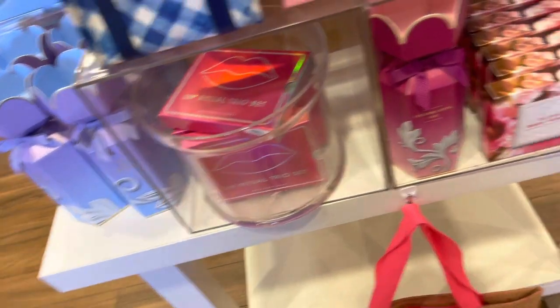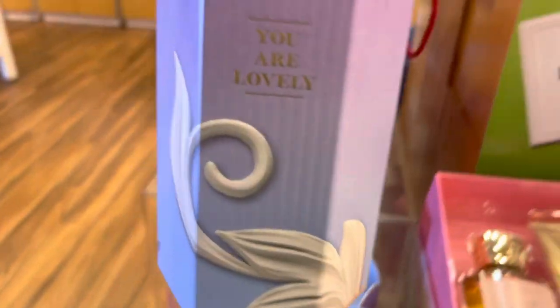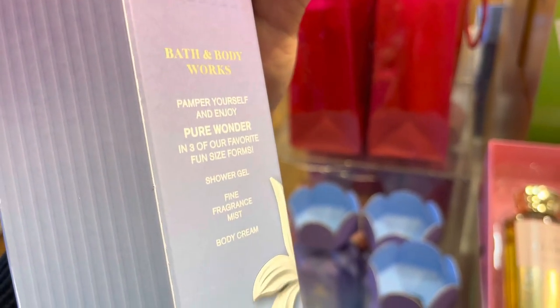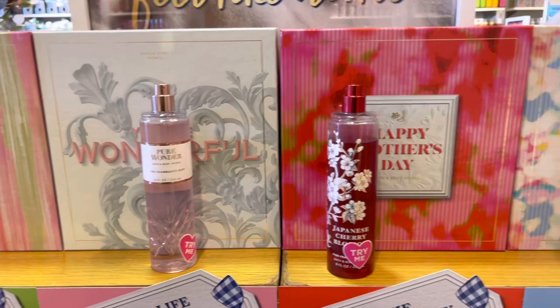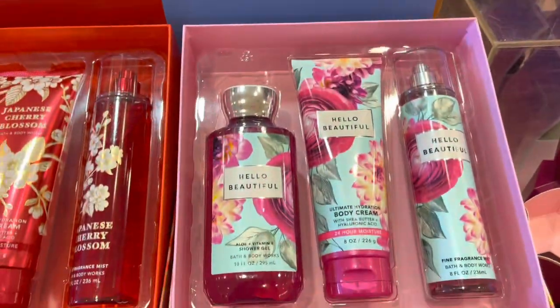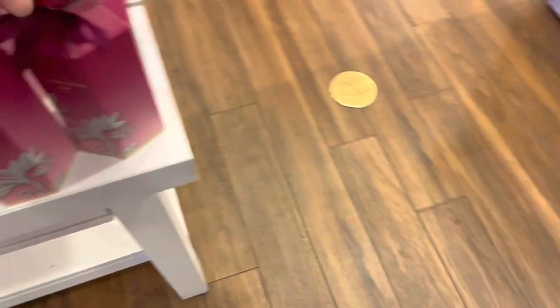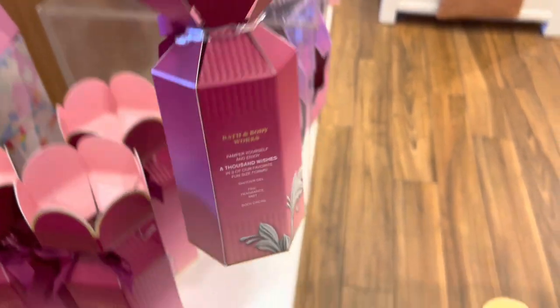Now let's take a look at some of the gift sets. There's You Are Lovely right there with Pure Wonder inside in three fun-size forms — the packaging is pretty cute. We have In the Stars: You Are the Best, You Are Wonderful, Happy Mother's Day, and Hello Beautiful. That box is beautiful, I love all the colors — it's really inviting and makes you want to get it.